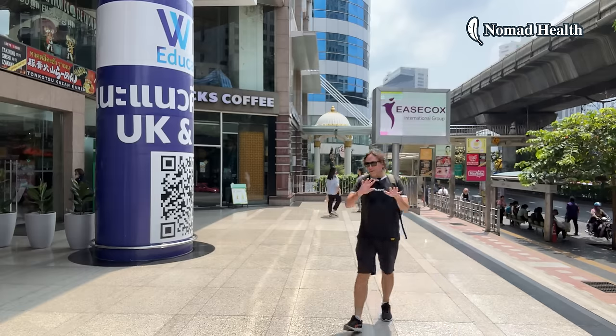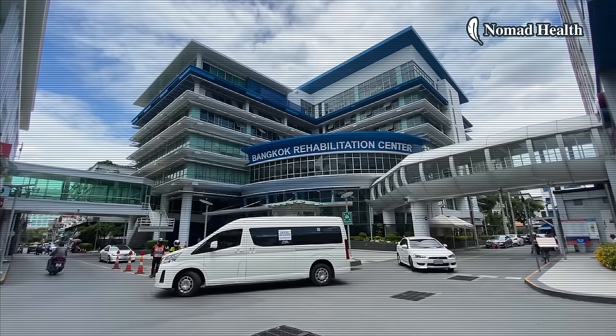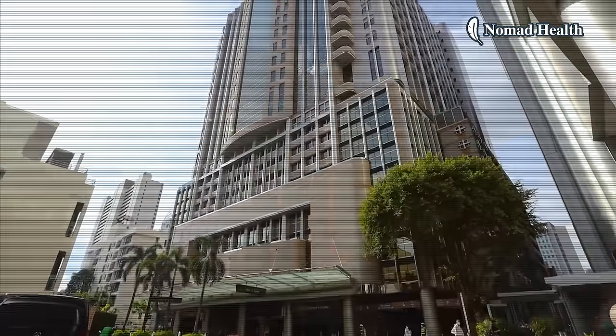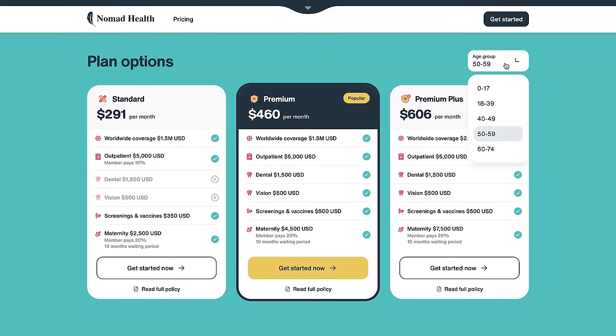Number five is the biggest reason I use SafetyWing: they let you choose any health care facility you want, whether it's public or private. Thailand has some of the nicest hospitals I've ever seen, and it's super important to Hayley and me that our plan lets us go to the best places — like Bangkok Hospital or Bumrungrad — without being stuck somewhere we don't want to be. If you want to see how much it would cost you, I'll leave a link to their pricing calculator in the description where you can enter your age and get a quick price.